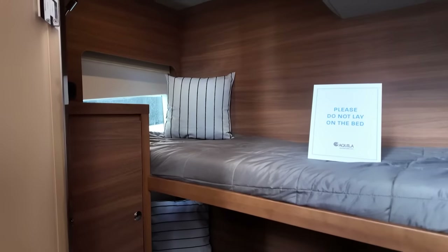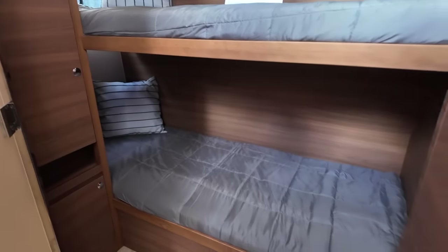Looking at it, it seems really comfortable with a really nice finish out. Lastly, there's a crew cabin with all the essentials.